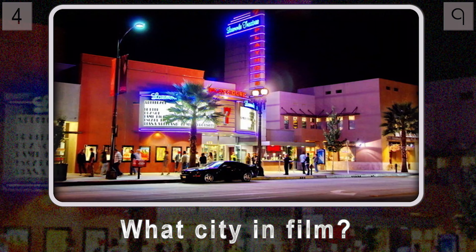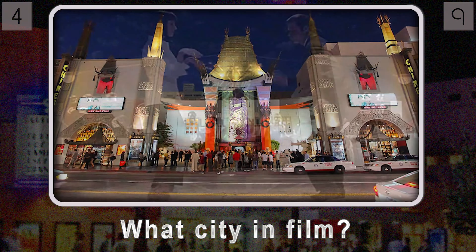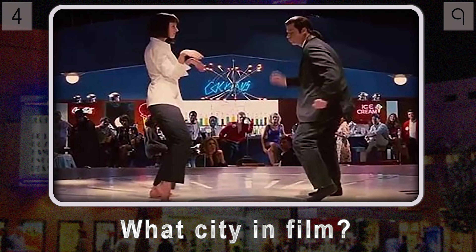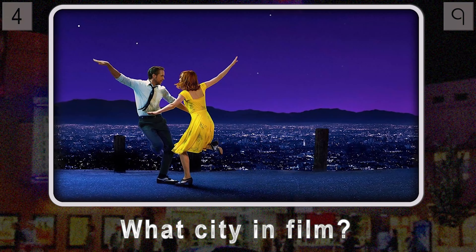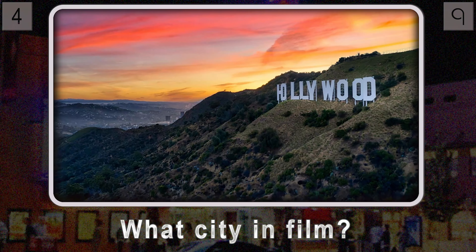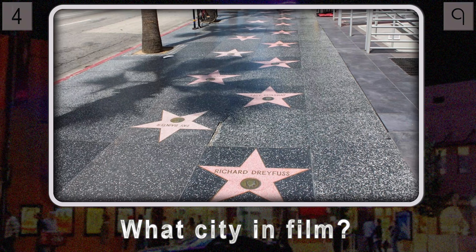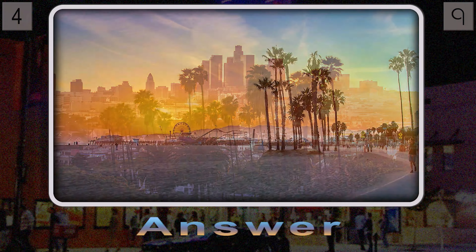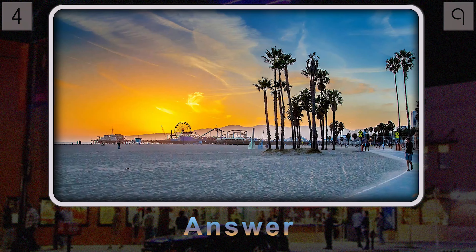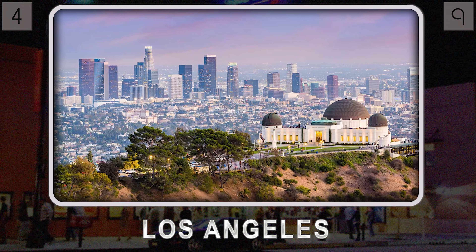Question four: what city, with its iconic landmarks and star-studded sidewalks, serves as the backdrop for Pulp Fiction, the futuristic dystopia of Blade Runner, and the star-studded dreams of La La Land? It's a place where aspirations are as big as the Hollywood sign, the Walk of Fame immortalizes legends, and palm trees and sunshine set the stage for the pursuit of fame and fortune. You've pictured the city of angels — Los Angeles.